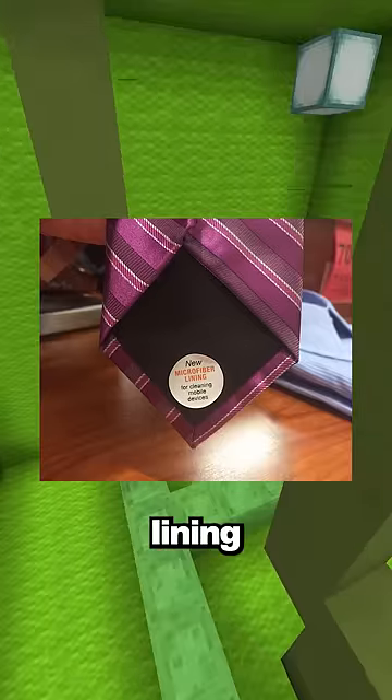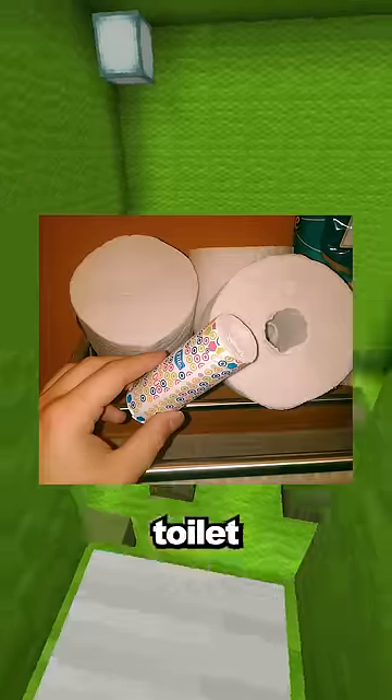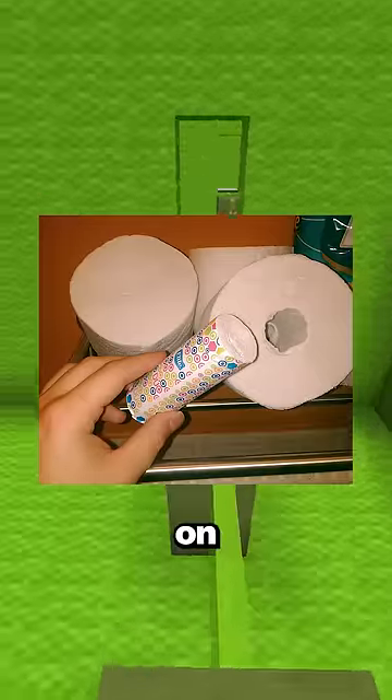This tie is made with a microfiber lining so you can clean your phone screen. The seat on this bench rotates so you can have a dry seat after it rains. This toilet paper has a smaller roll inside that you can take on the go.